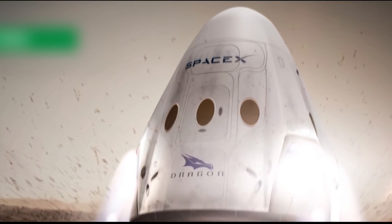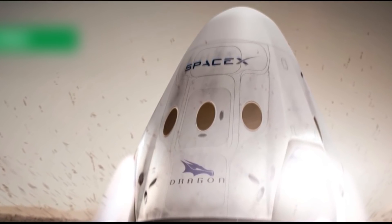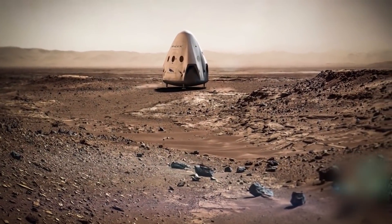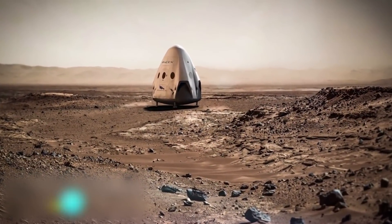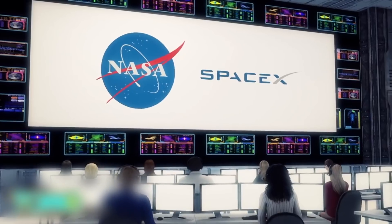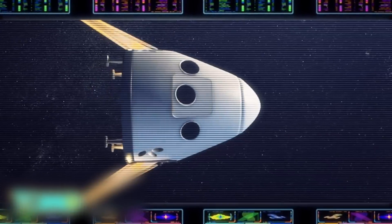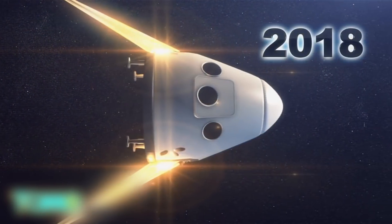SpaceX aims to reach Mars by 2018. After much teasing, SpaceX finally announced a launch date for its mission to Mars, and it's in the very near future. SpaceX is partnering with NASA to send a Red Dragon, a modified Dragon 2 capsule, on a mission to Mars by 2018.